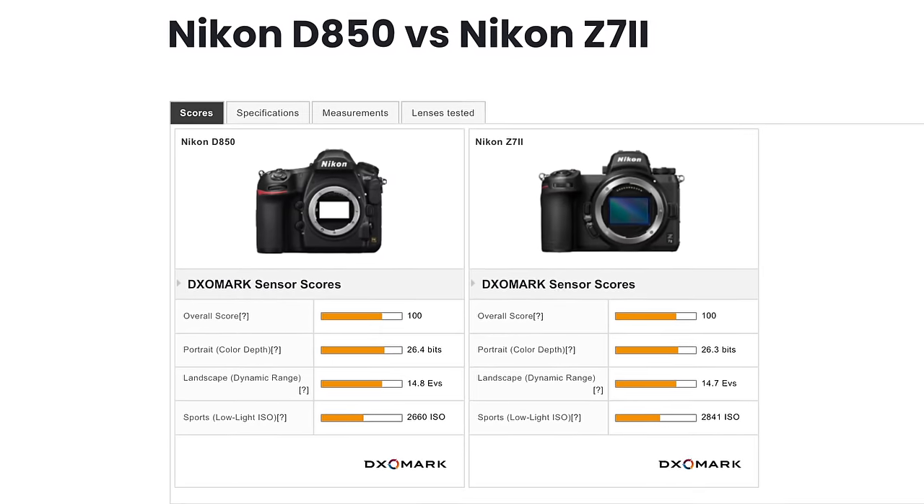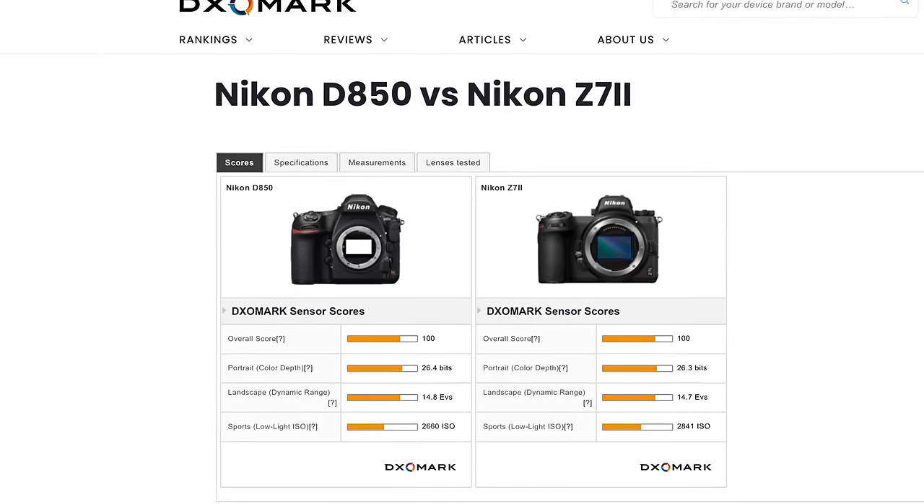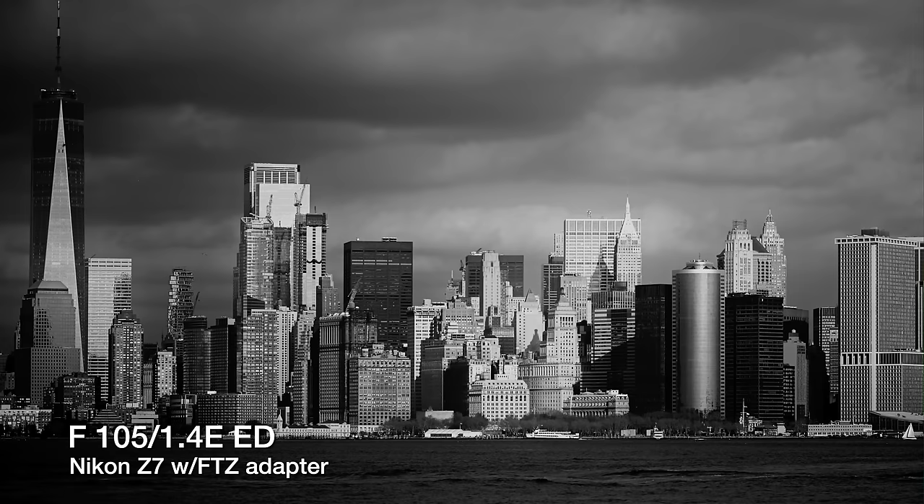New or used, the D850 and Z7II are functionally equivalent in almost every way — essentially identical for photographers when it comes to resolution, dynamic range, and high ISO performance. Some Nikon F mount lenses are full-on brilliant even today. I've had personal experience with the 24mm f/1.8G, and I love the 105mm f/1.4E ED, but there are no doubt many other excellent pre-Z lenses — I'll list some later, and please feel free to share your picks in the comments.